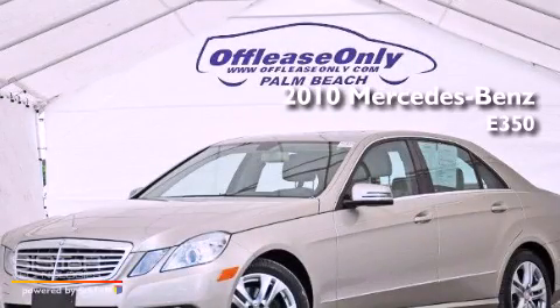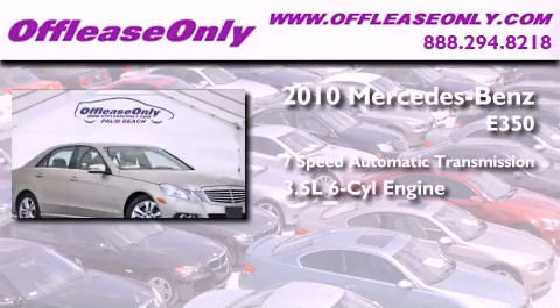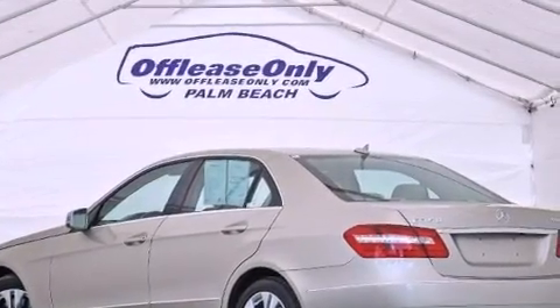This is a 2010 Mercedes-Benz E350. This car has a 7-speed automatic transmission, a 3.5-liter V6, and all-wheel drive. Plus, having just come off lease, this Mercedes-Benz is in like-new condition.